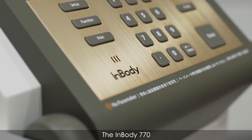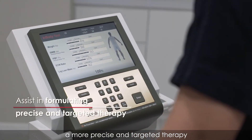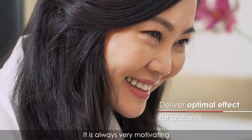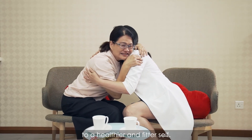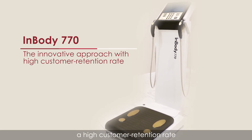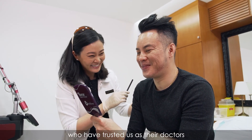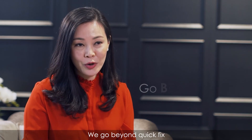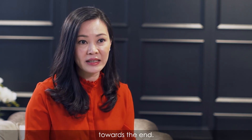The InBody 770 assists us in formulating more precise and targeted therapy that delivers optimal effects for our patients. It is always very motivating to see the improvement as they transform to a healthier and fitter self. This innovative approach has resulted in high customer retention rates, with many long-term customers who have trusted us in their journey towards feeling and looking their best. We go beyond a quick fix and see through each customer's transformation towards the end.